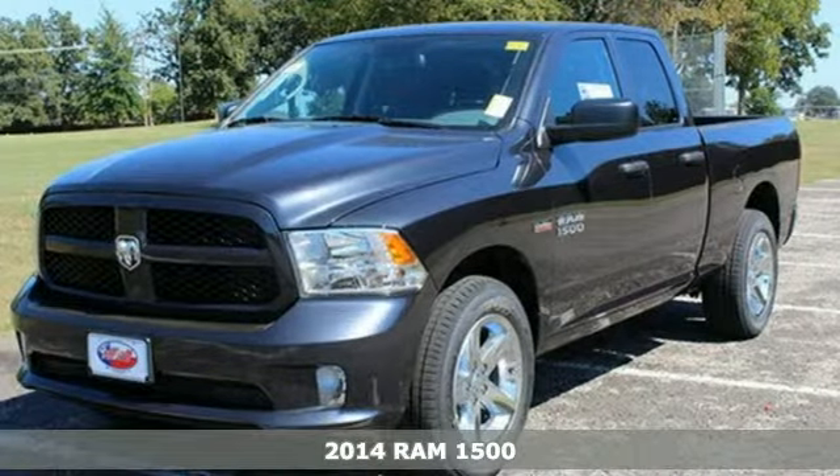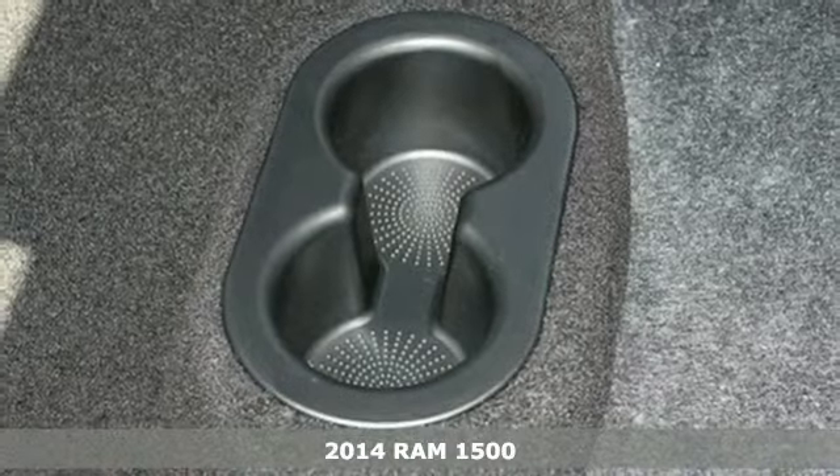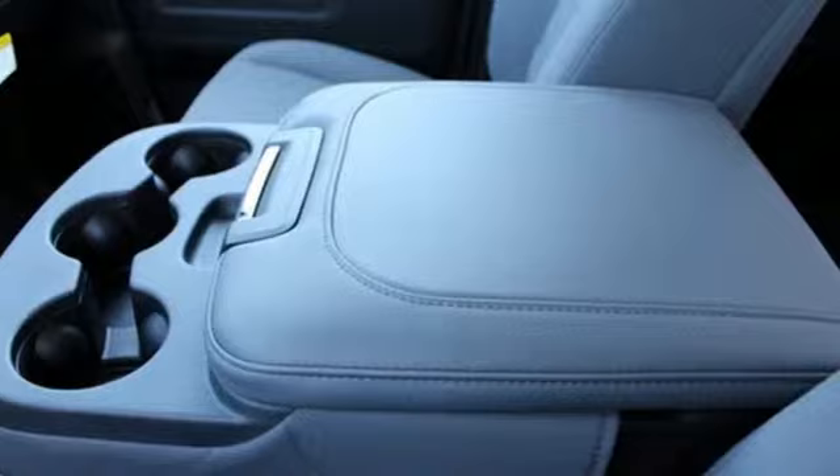It's a 2014 Ram 1500. If you've been looking for a vehicle that can help you haul heavy loads but you also need comfort and affordability, this is the truck for you.